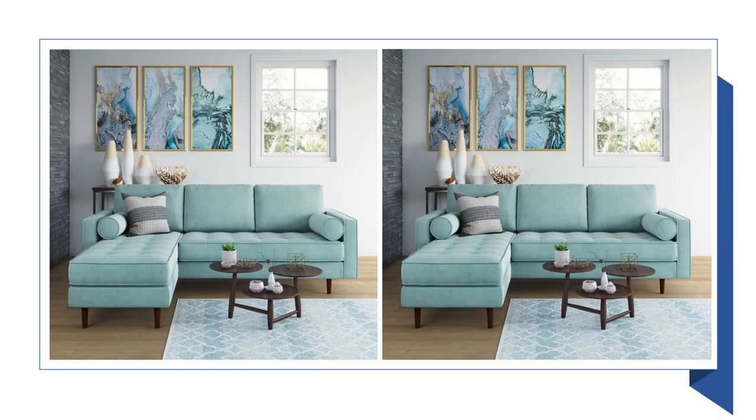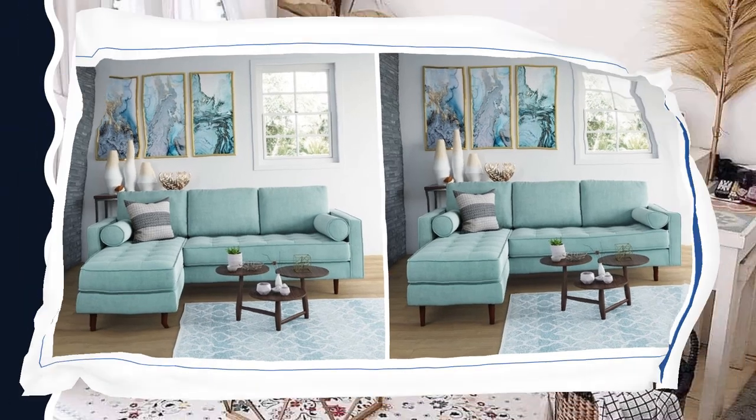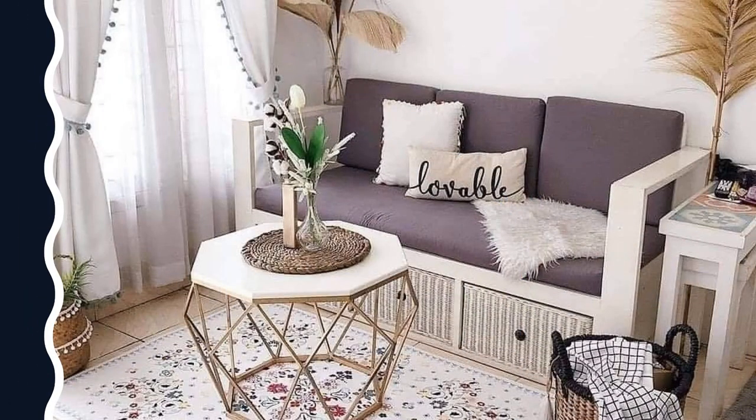A small sofa is the best option in the case of decorating small modern rooms. In this way you can optimize the space to the fullest.